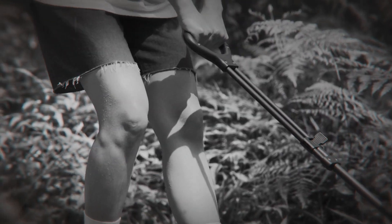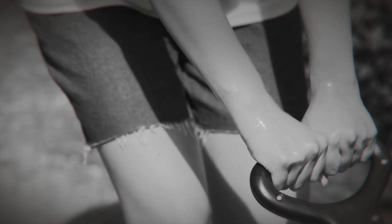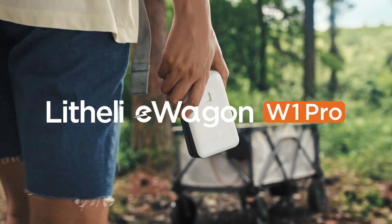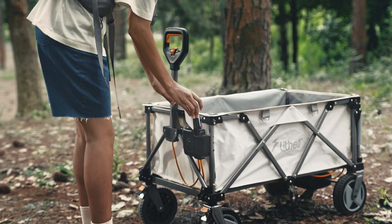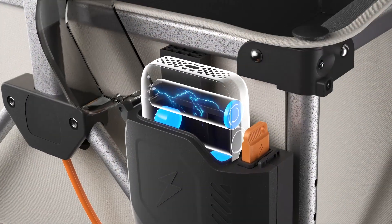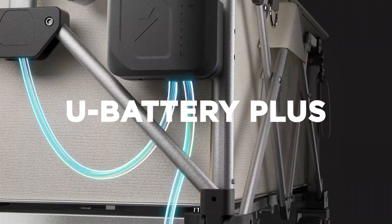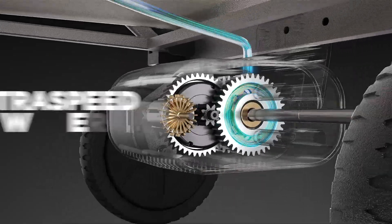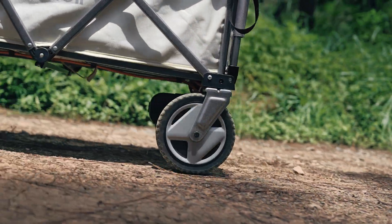Moving loads with regular utility wagons is so damn hard. But now, it doesn't have to be. Introducing Lightly E-Wagon W1 Pro — the world's first electric utility wagon powered by a power bank. With Lightly U-Battery Plus and Ultra-Speed Power System, outdoor transporting becomes so easy.